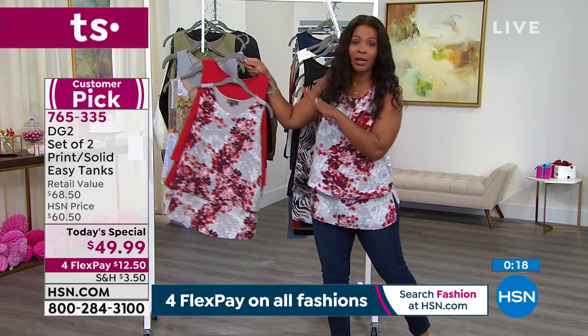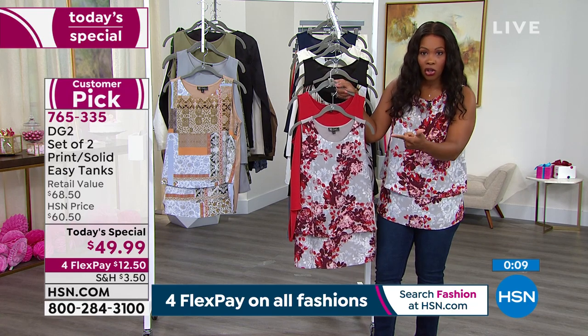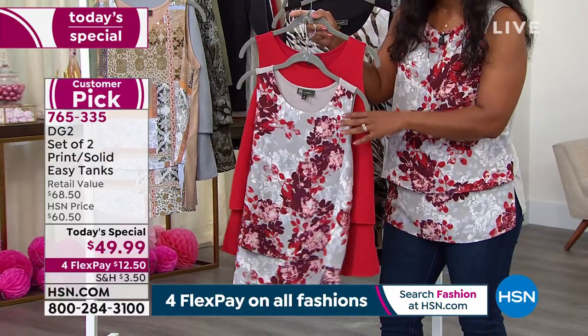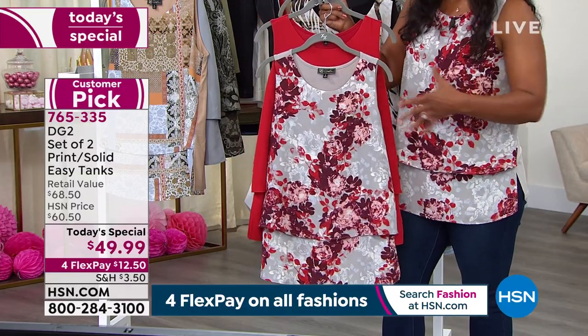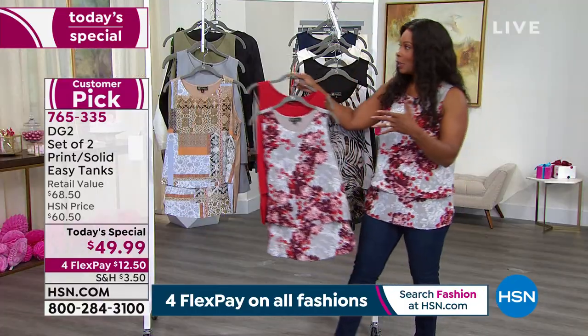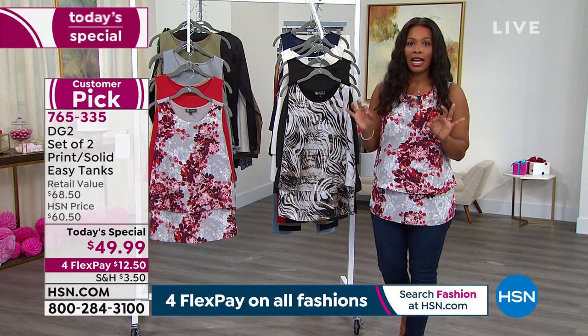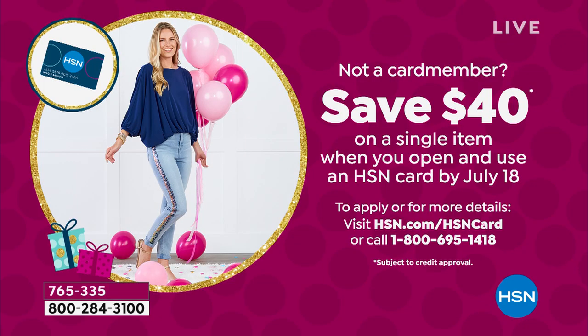For the red, we now have about 600 left total. Extra small is gone, small is gone, large is about to sell out, and 3X is gone. If red is what you want and we still have your size, go ahead and get it — we brought in extra small through 5X. Item number is 765-35 — or go to hsn.com where it's the first thing you see on the home screen. You are among the last who can still choose from all six options; by this afternoon around lunchtime, that won't be the case. Also, you can save $40 on a single item when you open and use your new HSN card by July 18th.